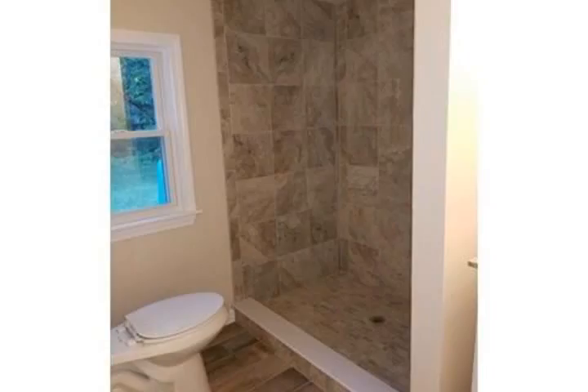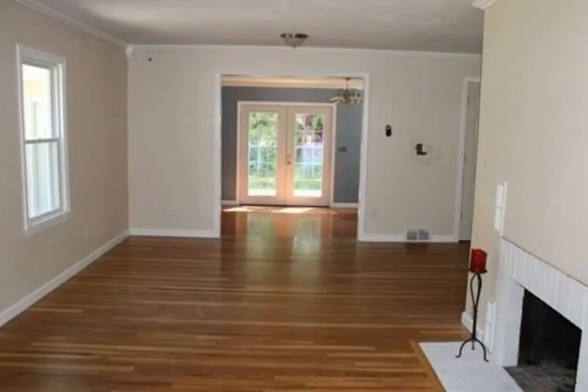Partially finished basement with custom built-in shelves and storage with a fireplace, perfect for a family room. Gleaming, newly finished hardwoods throughout the home.